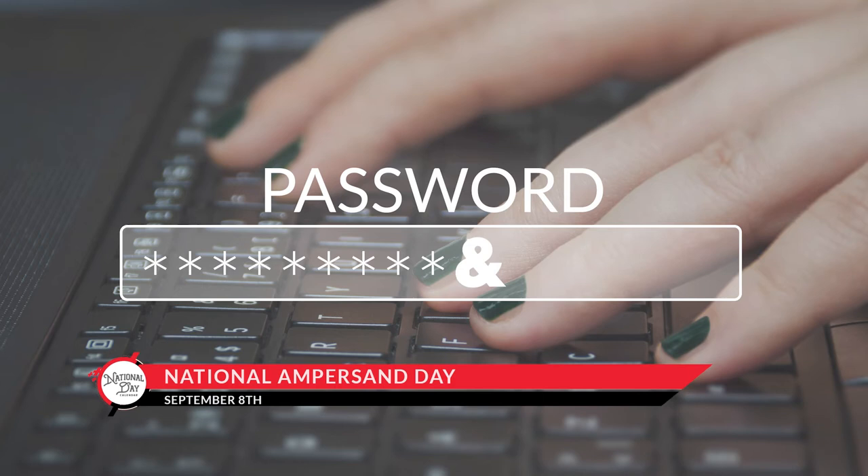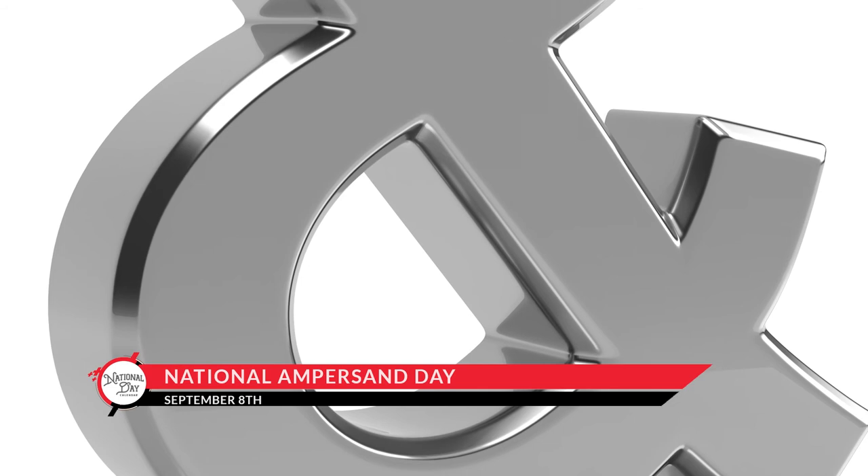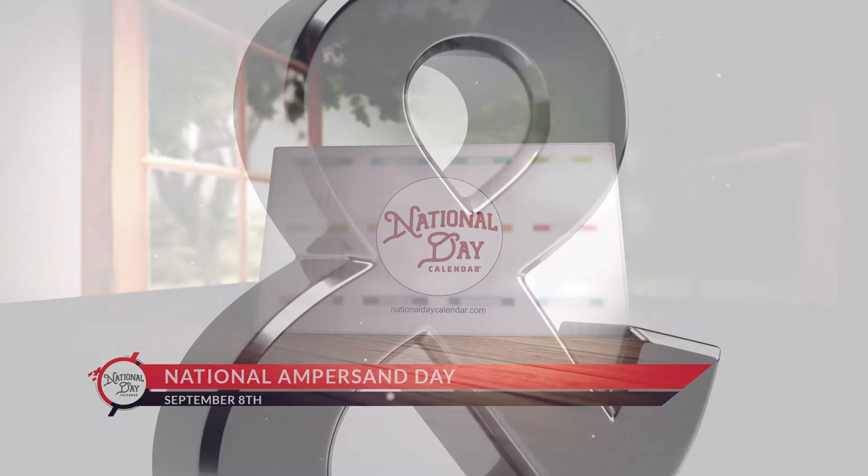On National Ampersand Day, celebrate this letter that left the alphabet song for its own starring role in language history. I'm Marlo Anderson with the National Day Calendar. See you again tomorrow as we celebrate every day.